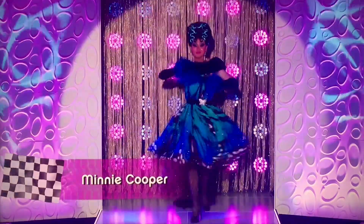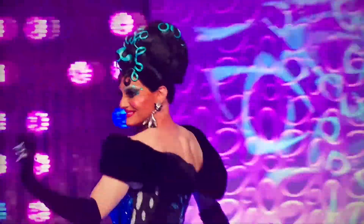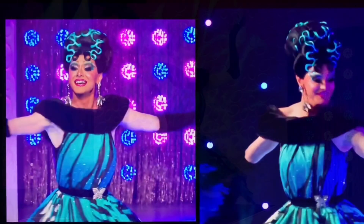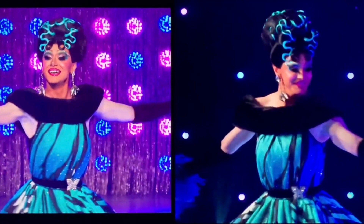Next up is Minnie Cooper. And here's the butterfly I was talking about, but this is really beautiful to look at and I like the addition of the fur on the collar. It adds a level of sophistication and the silhouette brings that out even more. She looks gorgeous and it's a gag.